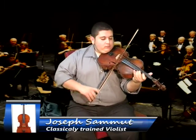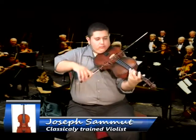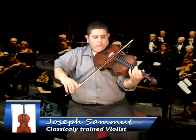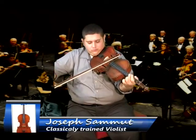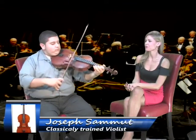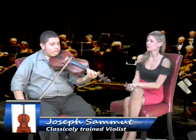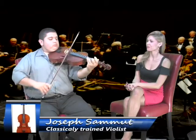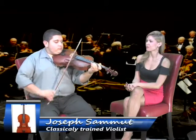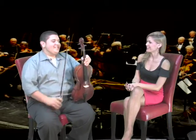Beautiful, Joseph. Beautiful. Thank you.